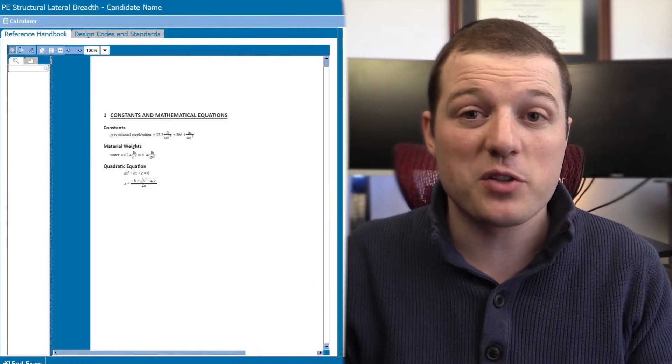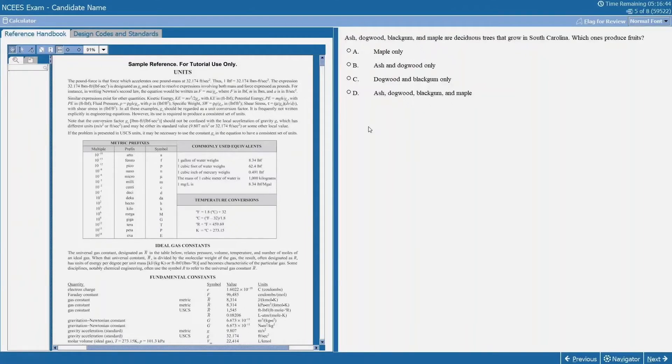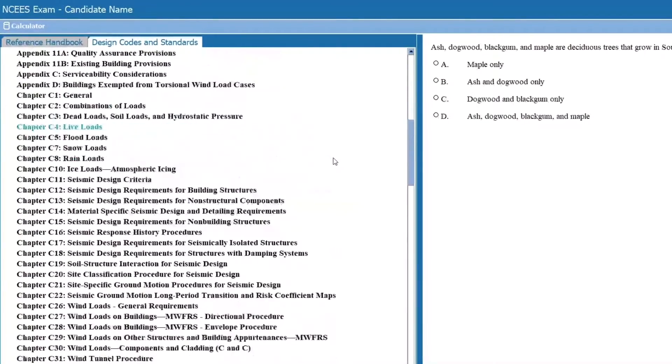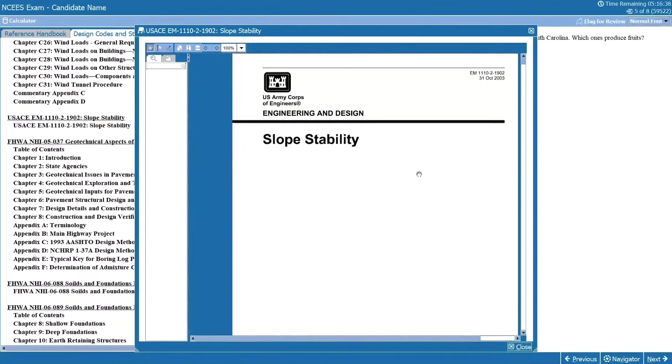The screen is formatted the same exact way as the FE exam: references on the left side and the exam on the right side. The left side has the PE exam reference manual issued by NCEES, and on top is a tab displaying other references for your exam as hyperlinks. When you click one of those hyperlinks, it opens a pop-up window over your exam and reference view. You can move the window around and resize it so you can still see your exam while viewing the reference, or make it full screen if you want to focus only on the reference.